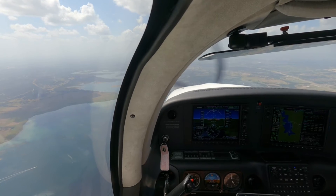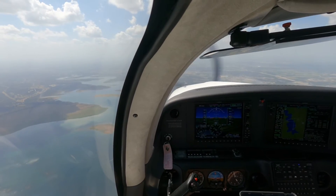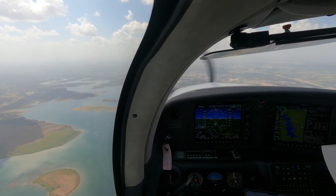This ILS happens to have a procedure turn. If you're not doing the procedure turn, then NAPCHI is just your final approach and the final approach fix. Alright, so NAPCHI.